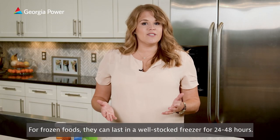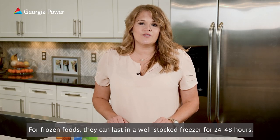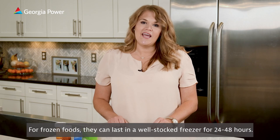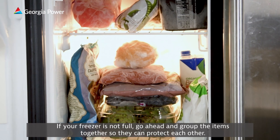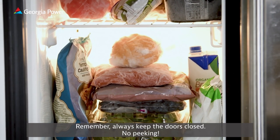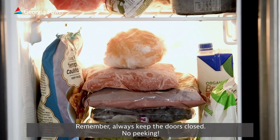For frozen foods, they can last in a well-stocked freezer for 24 to 48 hours. If your freezer is not full, go ahead and group the items together to form an igloo so they can protect each other. Remember, always keep the doors closed — no peeking.